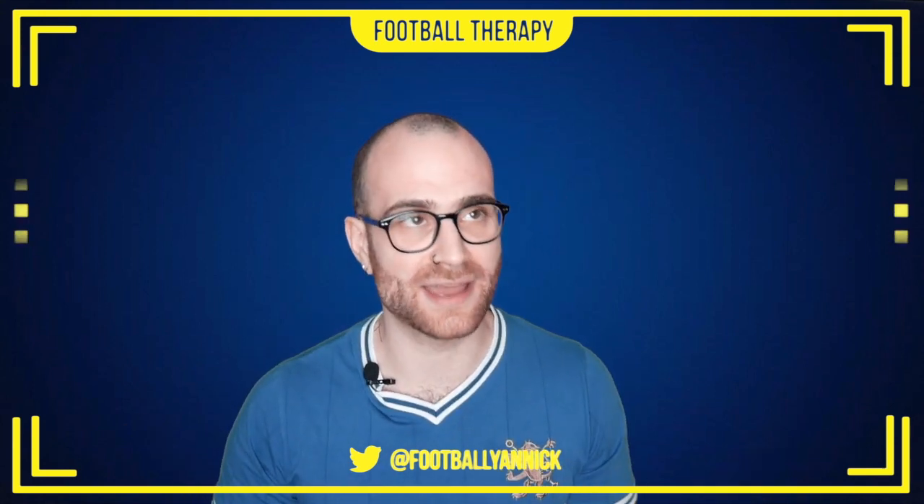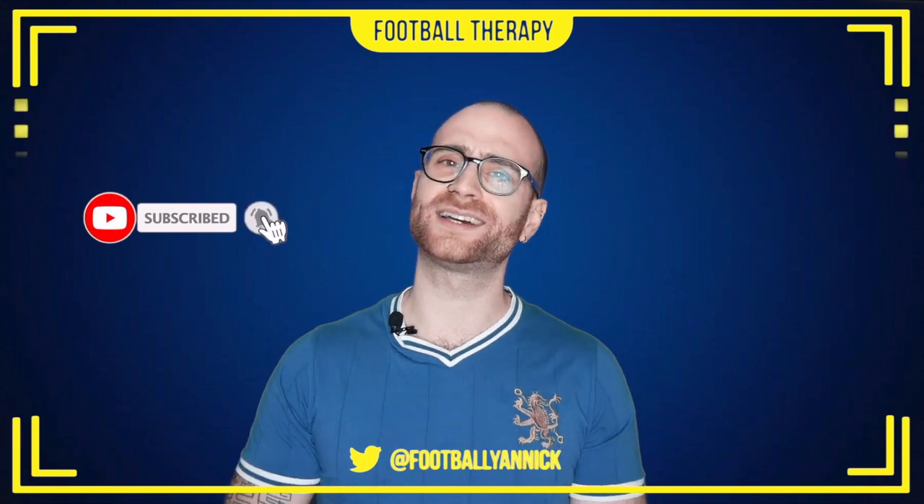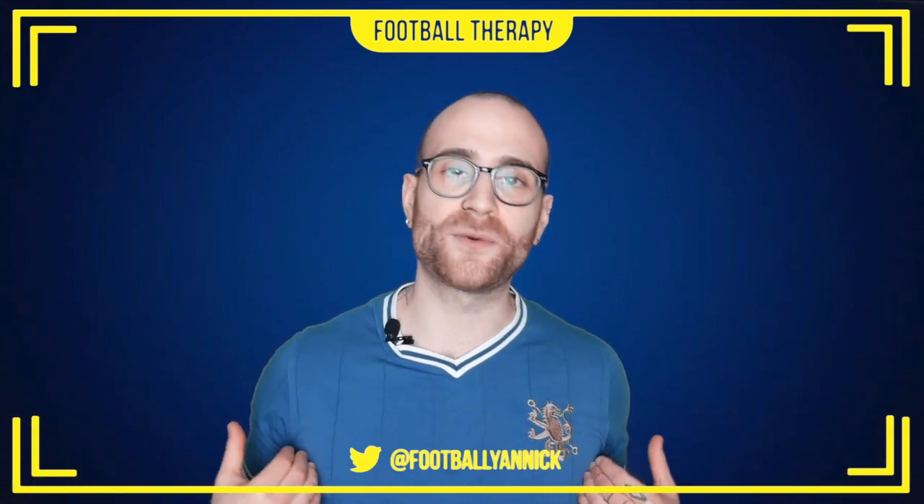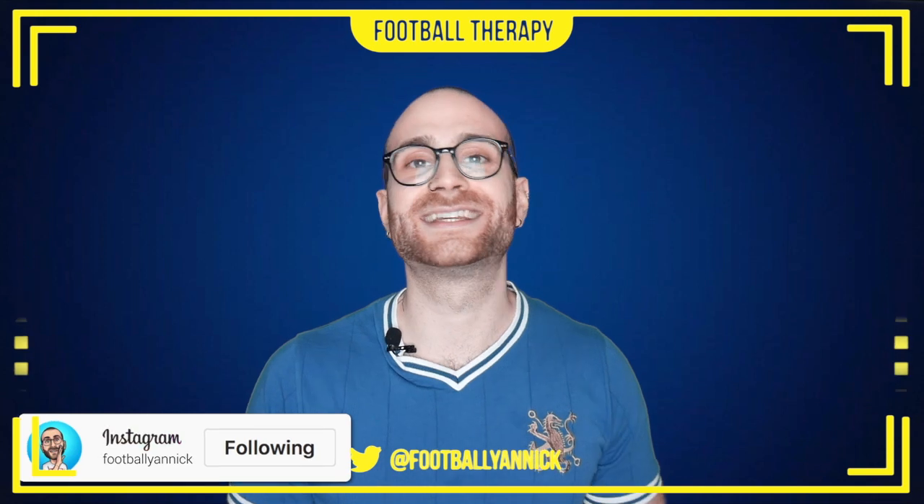Before I dissect this game and get into it, I just want to remind you guys to subscribe to Football Therapy. If you've not already done so, please do hit subscribe, hit the bell notification icon — that is important. Why not like the video to help me out? Follow me on Instagram and all the socials. Alright, let's get into it.